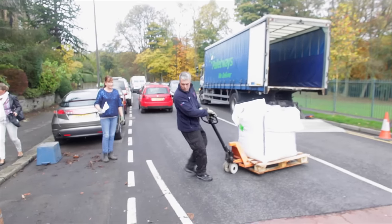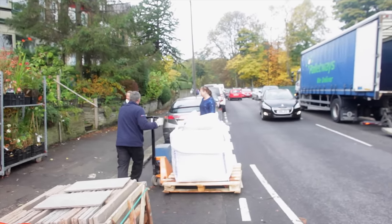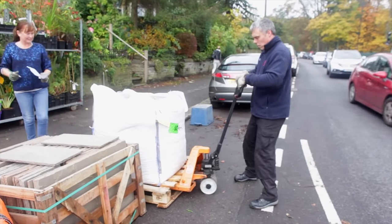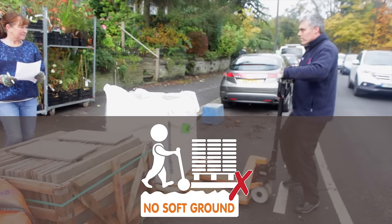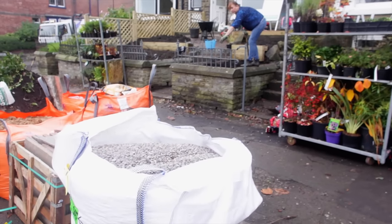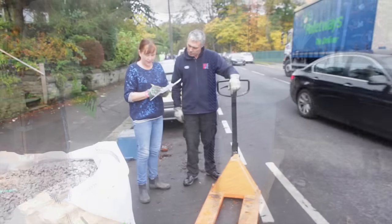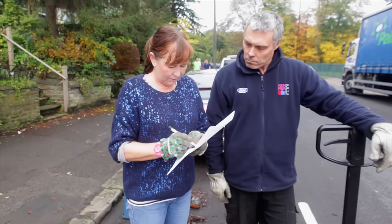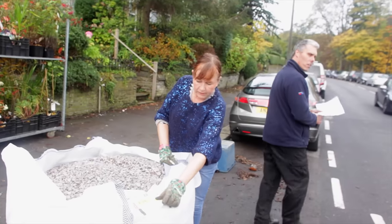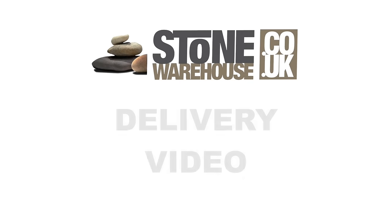Due to the weight of the pallet, the driver will not be able to pull the goods up any sort of incline or curb, nor will they be able to manoeuvre pallets over or leave them on gravel, grass, or soft ground. Goods can only be left on flat and solid surfaces such as tarmac or concrete. We do ask customers to ensure someone is at home to sign for the goods once they have been safely delivered. We thank you for watching our Stone Warehouse delivery video.